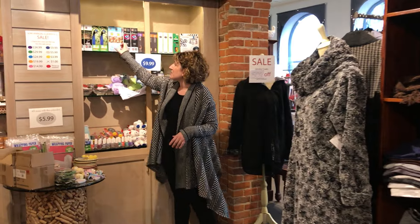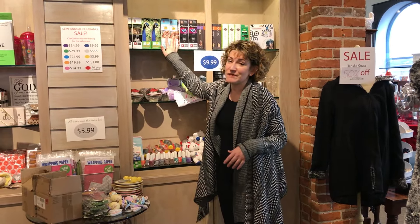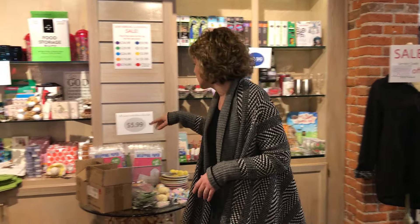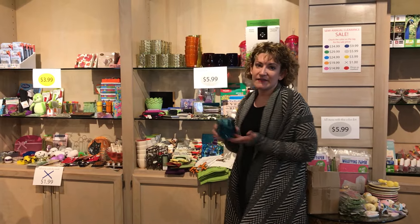Over here we have some items at $9.99. We've got some great puzzles — like this one is really cool, it's a 3D puzzle with animals, great for winter months — and stuffed animals, all kinds of great things.